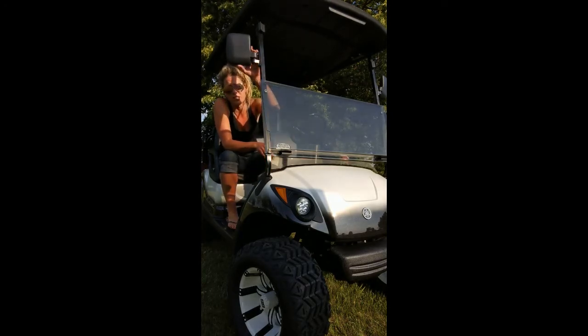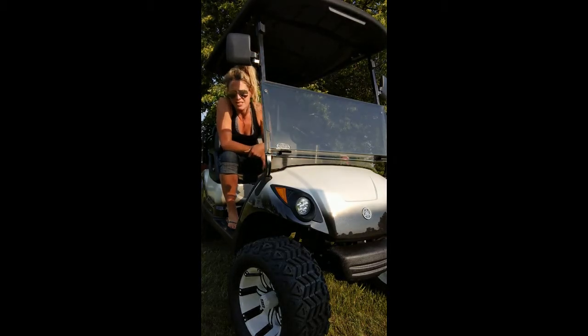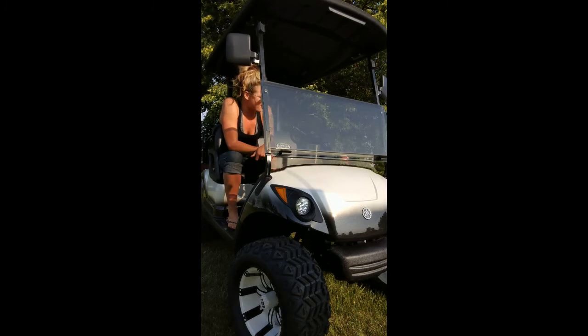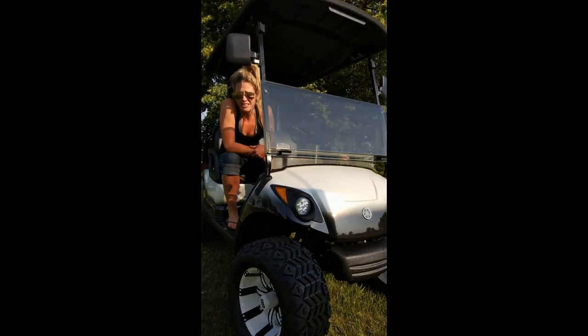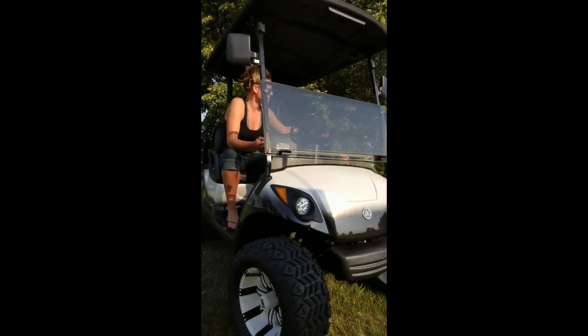I've seen it where some come to us and they need mirrors installed. Some need to buy a little permit sticker slapped on the back of the cart. Others require that they have lights or turn signals, which is leading me to talk about our street ready package. Winners Recreation has kind of dubbed the term street ready package, which helps you identify carts that have the LED lights, turn signals,